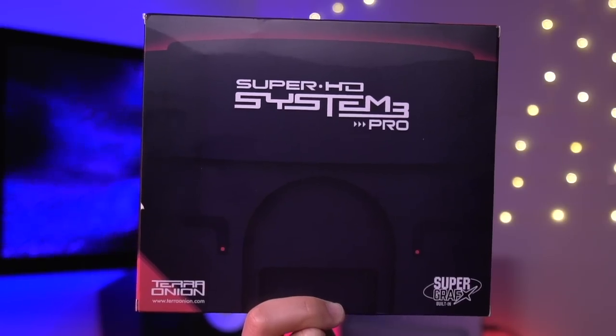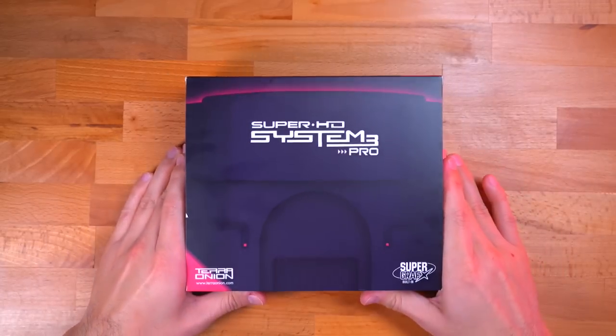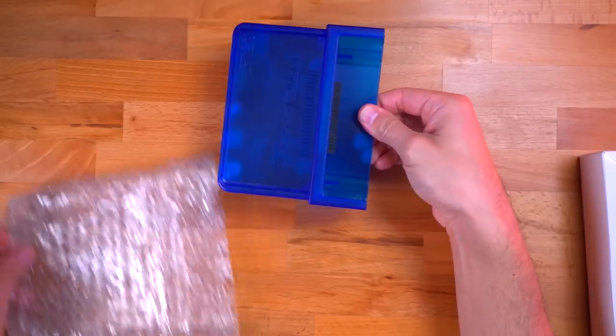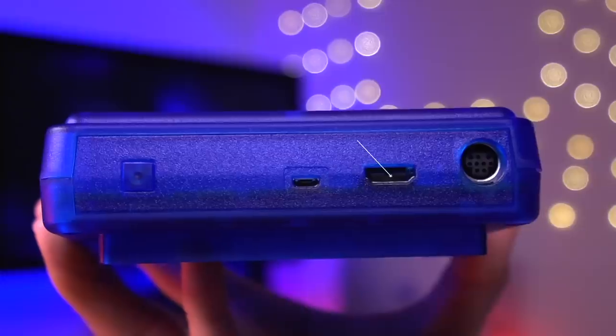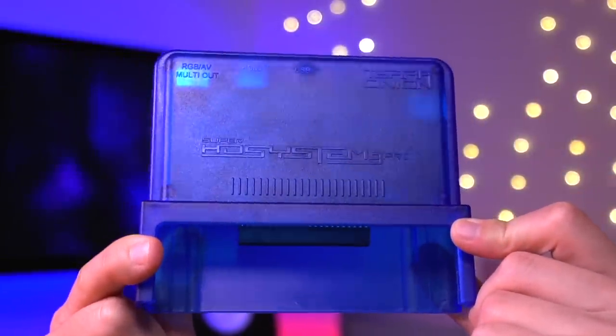The last item I have here is also the one I am most excited about. This is the Super HD System 3 Pro from the folks over at TerraOnion. This is a feature-rich add-on for the PC Engine that provides high quality video over HDMI, amongst many other features that I'll get into later in the video. I'm really excited to try it out as this is the first TerraOnion product I've ever purchased. I've heard a lot of great things about the company, so we'll see if they can live up to all the hype. That's everything I'll be using for this project — now let me show you how to put it all together.